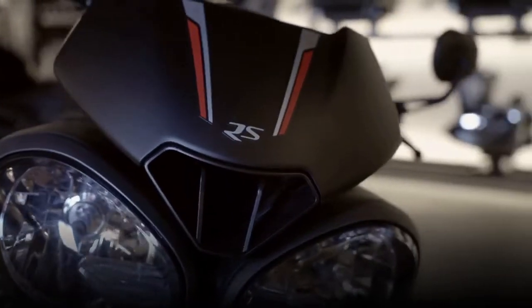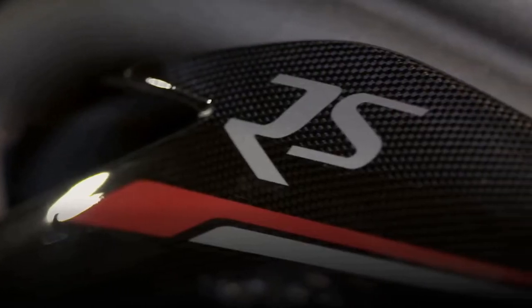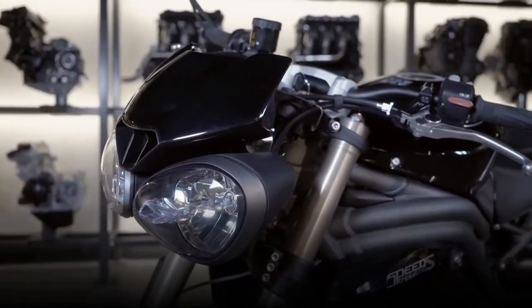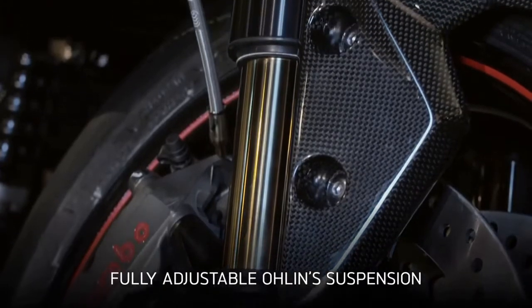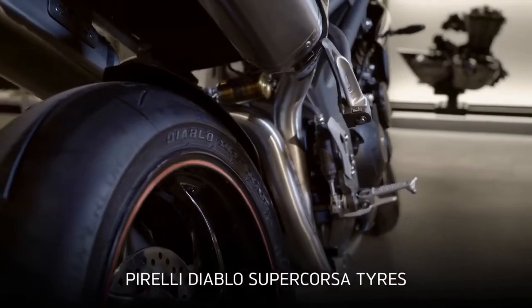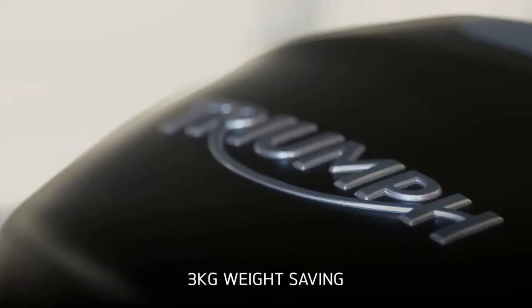These are also the best handling Speed Triples ever, combining the more responsive throttle with Triumph's trademark neutral handling, high-spec fully adjustable suspension — Showa on the S and Öhlins on the RS — powerful Brembo M4 34 front brakes, Pirelli Diablo Supercorsa tyres, and a 3 kg weight saving on the RS.